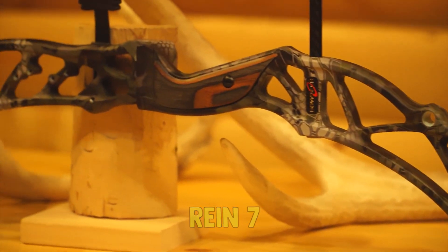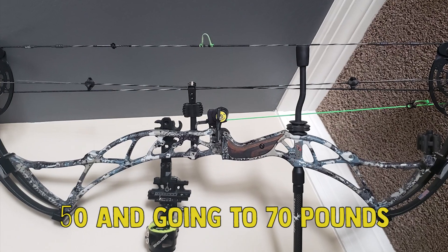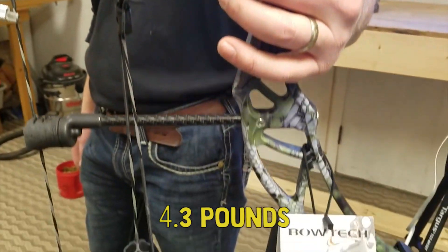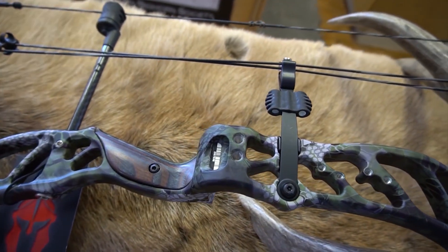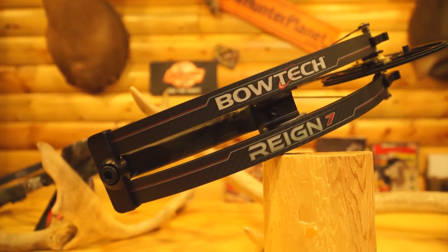The Bowtech Reign 7 allows you to customize the draw weight in 10-pound increments, starting at 50 and going to 70 pounds. The draw length is also adjustable from 25 to 31 inches. It's a lightweight 4.3 pounds and delivers a consistently smooth and controlled draw. The Reign 7 is an overall outstanding bow — it's not a cheap one, but when you want the very best, it costs you.